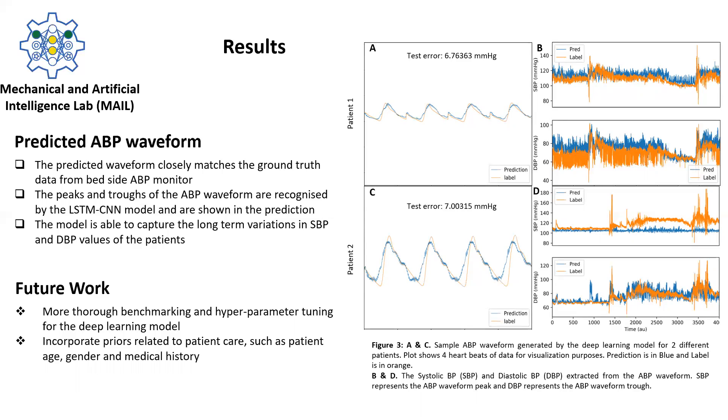However, Figures 3B and 3D represent a much longer time scale of approximately 30 minutes. These predictions for two different patients show that the model can successfully be applied to multiple different patients.